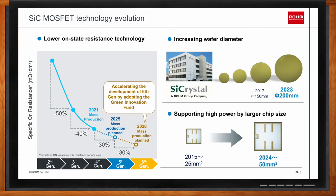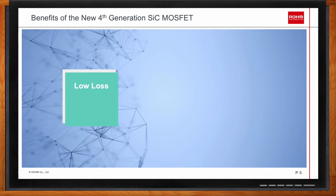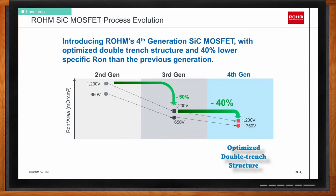The new fourth-generation silicon carbide MOSFET has three main features: low losses, ease of use, and high reliability. For low losses, the specific RDS-on value is key. The third-gen silicon carbide MOSFET improved from second-gen by switching to a trench design, and with the fourth-gen optimized double-trench structure, there's another 40% reduction for both 1200-volt and 650/750-volt class devices.